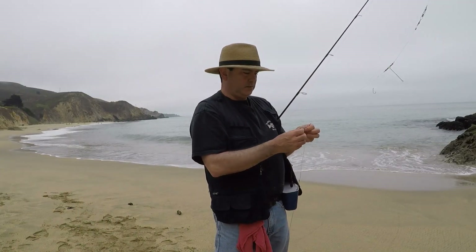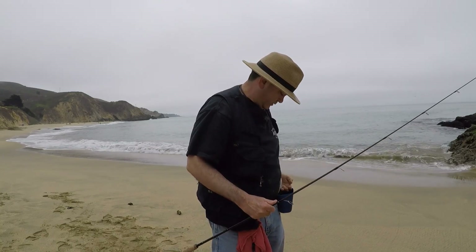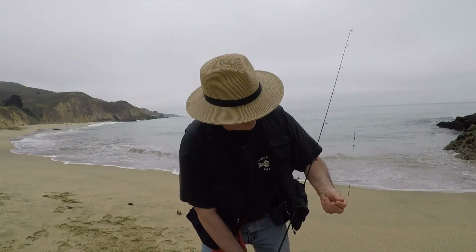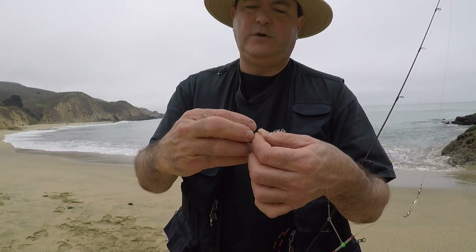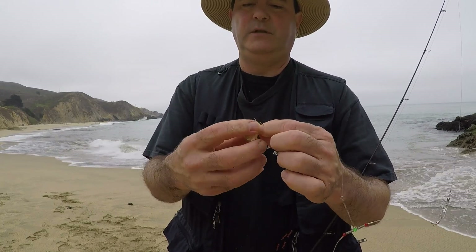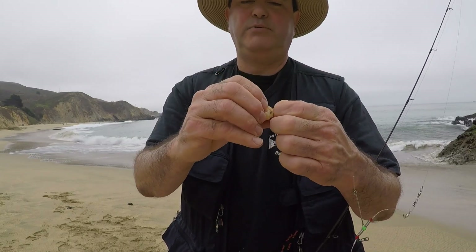Let's put some more soft shell sand crabs on there — they've been working so well. Look at this one — these things are monstrous. I could almost cut these in half and put half on each hook. But I'll use the method of putting the legs up where the point is. I do have a video on how to hook these up — this is one of the ways. Usually the way I do it with a soft shell because it holds a little bit better — just flip it over so it's in there on two points.